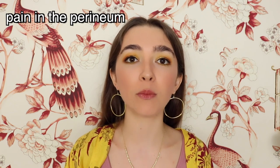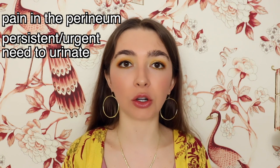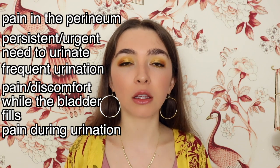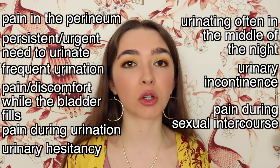Some other symptoms of IC, which thankfully I do not have, include pain in the perineum — the space between either the vagina or scrotum and the anus. A persistent and urgent need to urinate, frequent urination, pain or discomfort while the bladder fills, pain during urination, urinary hesitancy which is basically the difficulty of starting your stream, having to urinate often during the night, urinary incontinence, and pain during sexual intercourse.